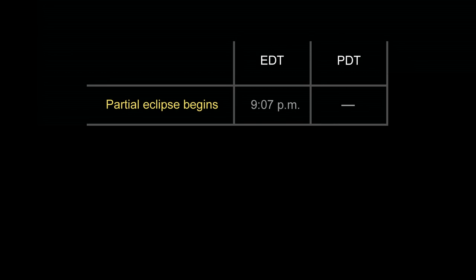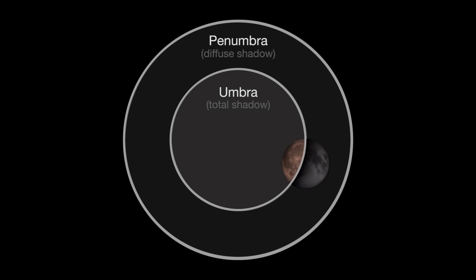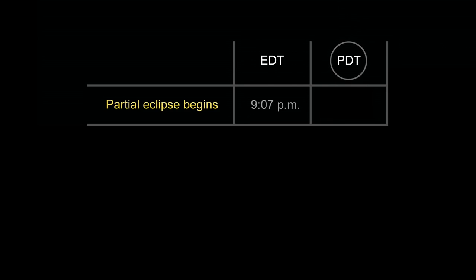The partial lunar eclipse begins at 9:07 p.m. Eastern Daylight Time. It will last a little more than an hour, and observers can watch as, crater by crater, the moon is engulfed in Earth's shadow. West Coast viewers, take note: when the eclipse begins, the moon won't have risen yet for you.